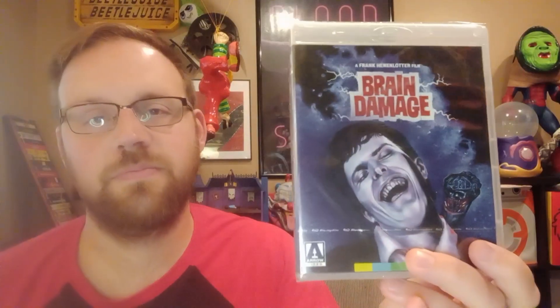Brain Damage. I don't have the slipcover but I'm just saying it's cool. This is a really good movie - I like this a lot, so that's why I'm excited to get around to Basket Case. Same director, Frank Henenlotter. I highly recommend Brain Damage if you haven't seen it - it is a very cool anti-drugs movie done in a very unique way.